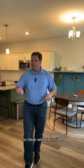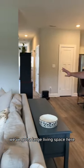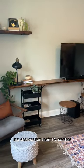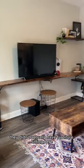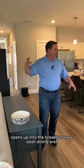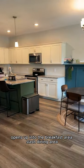So here we are inside. We've got a large living space here. You can see that these folks have customized the shelves for their TV so that they didn't actually have furniture sitting in here. But you've got LVP all the way through. Opens up into the breakfast area slash dining area.